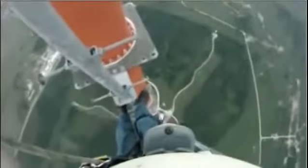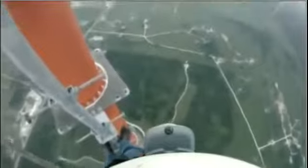Seeing storm clouds, he checks on the lightning conditions. If a storm's blowing through, there's no quick way down.